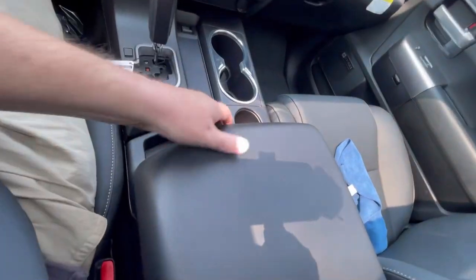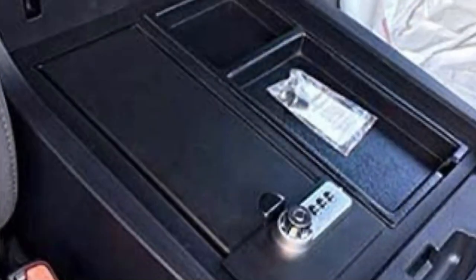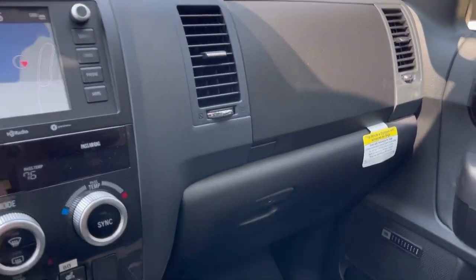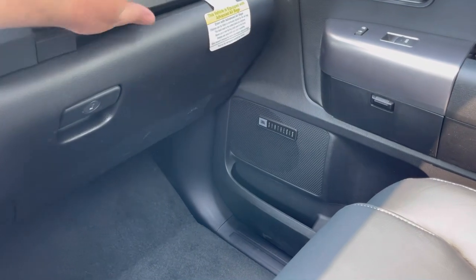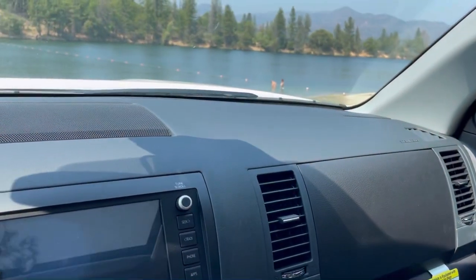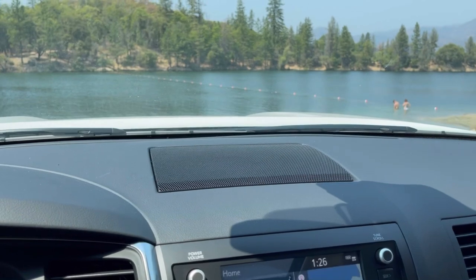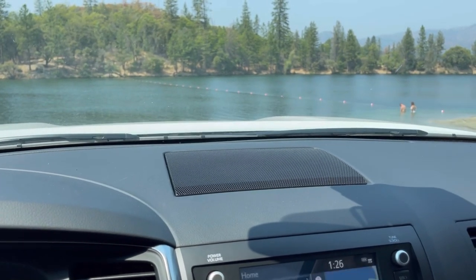There's a huge center console with change storage and a lot of space — they even make a gentleman's safe that fits in here. Toyota provides lots of ample storage: a double glove box with an upper and lower compartment. One thing I absolutely dislike about this vehicle is there's no soft touch dash — this is hard, cheap plastic that needs to be upgraded, especially at this price point. You're getting soft touch dash in a Corolla and Camry, so this needs to be updated.